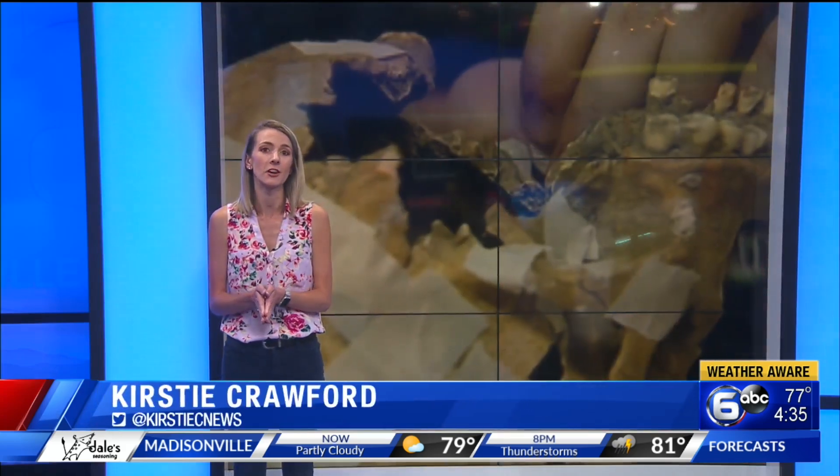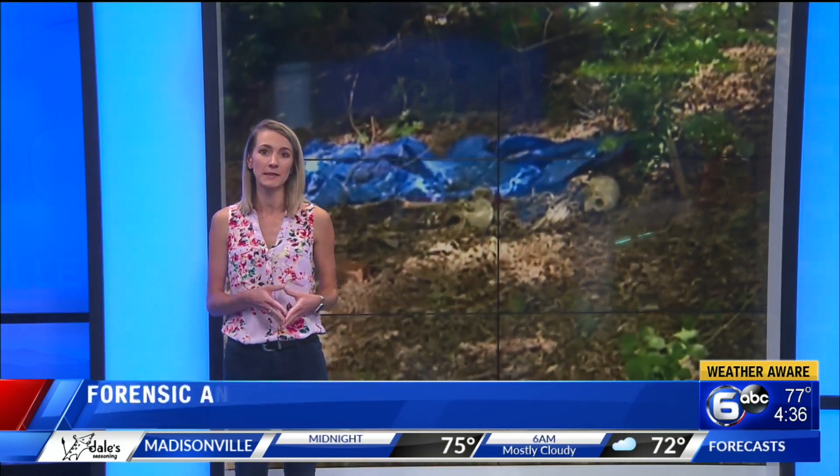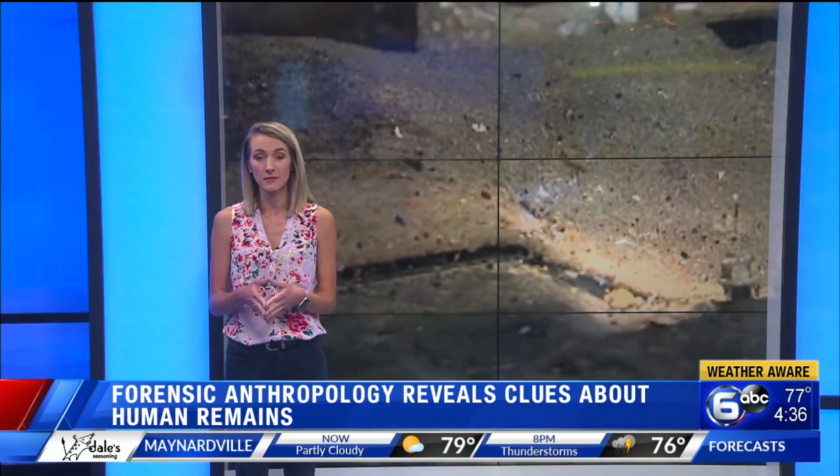Dr. Bass started the Body Farm at UT. Because of the work he has done there, he's helped authorities in hundreds of cases to identify remains or find out how they died, including several cases in the Smoky Mountains.